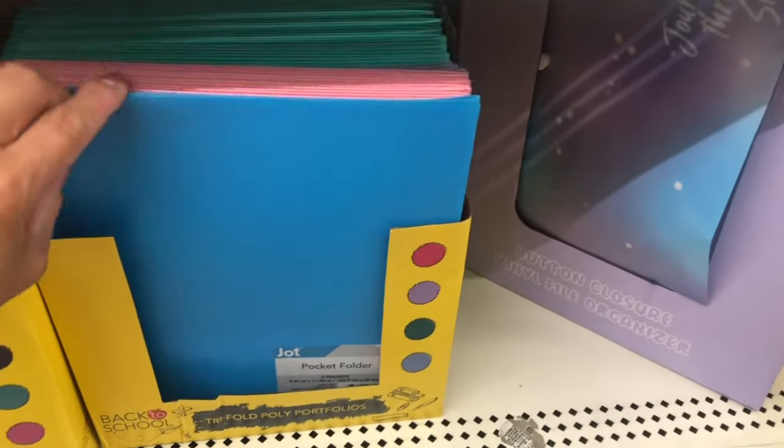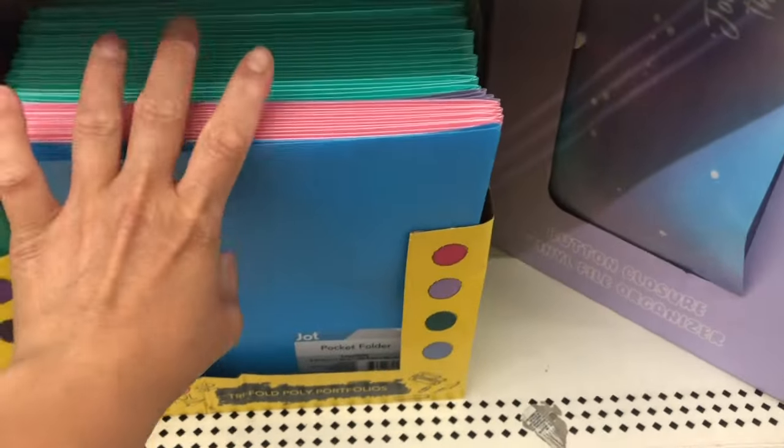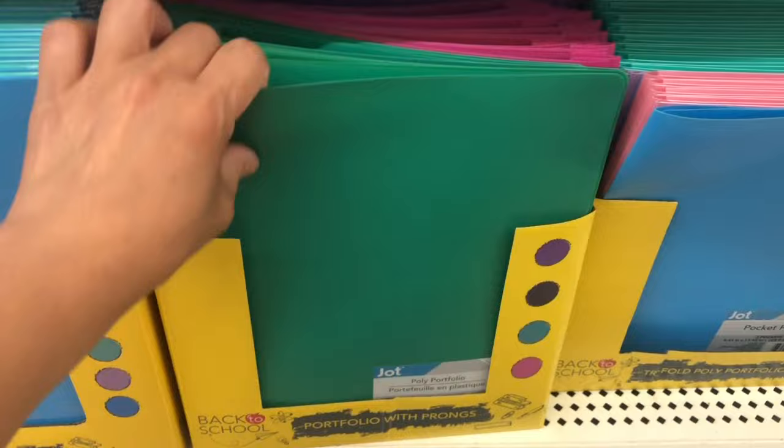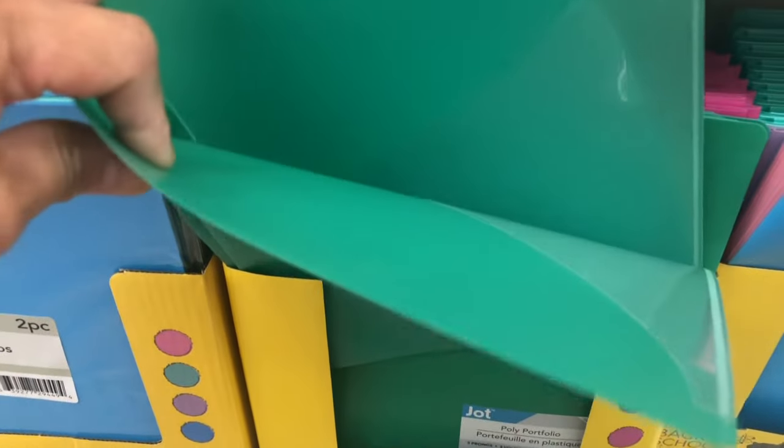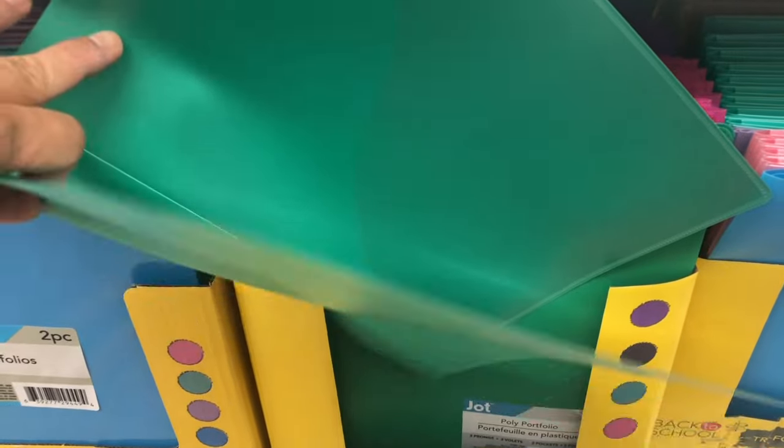And then here is a pocket folder in different colors. And this one is a portfolio with prongs — usually in school they ask for this kind of folder.